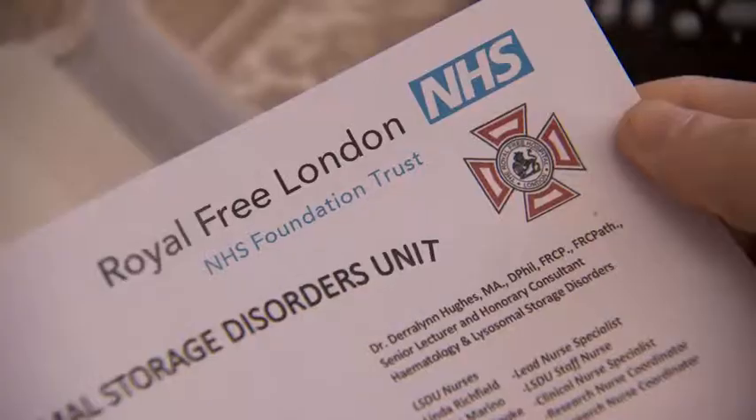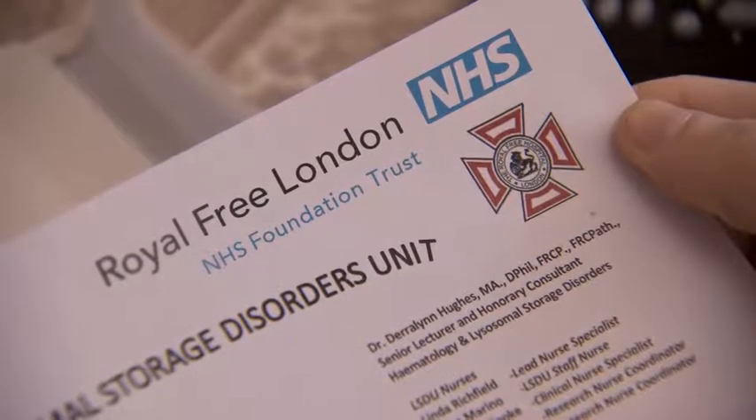If you have tested positive for Gaucher disease, you will either receive a letter or a phone call inviting you to our lysosomal storage disorders unit for clinical assessment. The condition can affect so many different parts of the body, so on that assessment day there will be a whole range of tests lined up, allowing us to look at all of the different parts of the body.